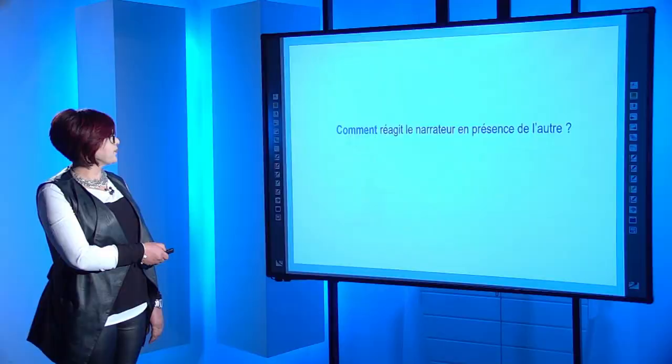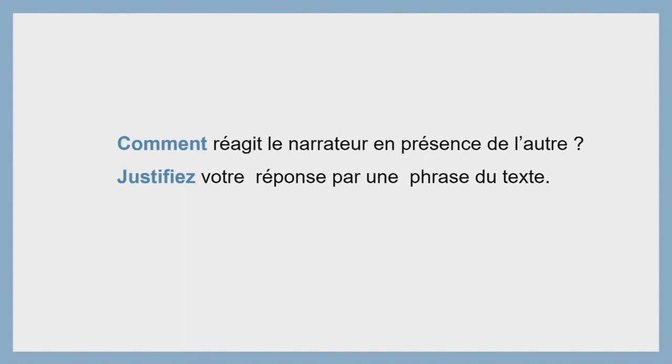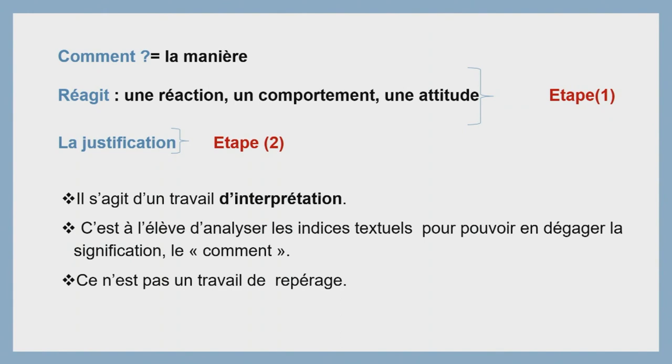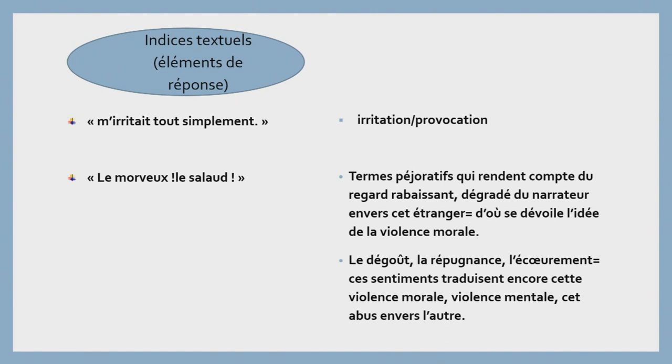On va passer maintenant aux questions de compréhension : « Comment réagit le narrateur en présence de l'autre ? Justifiez votre réponse par une phrase du texte. » On note bien que cette question se compose de deux parties. Étape numéro 1 : « comment » — il s'agit de la manière. « Réagit » — vous allez relever une réaction, un comportement, une attitude. Étape numéro 2 : c'est la justification — il s'agit d'un travail d'interprétation. C'est à l'élève d'analyser les indices textuels pour pouvoir en dégager la signification. Le « comment » — comment réagit le narrateur — ce n'est pas un travail de repérage. On va relever les indices textuels : « mériter tout simplement », « le morveux », « le salaud », « ce qu'il me dégoûtait ».